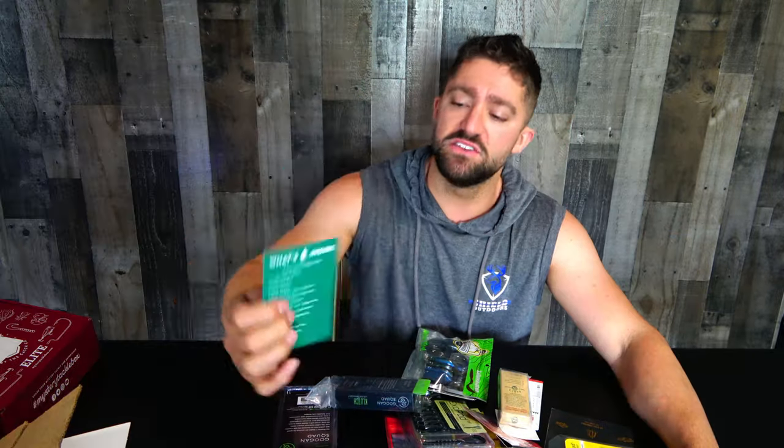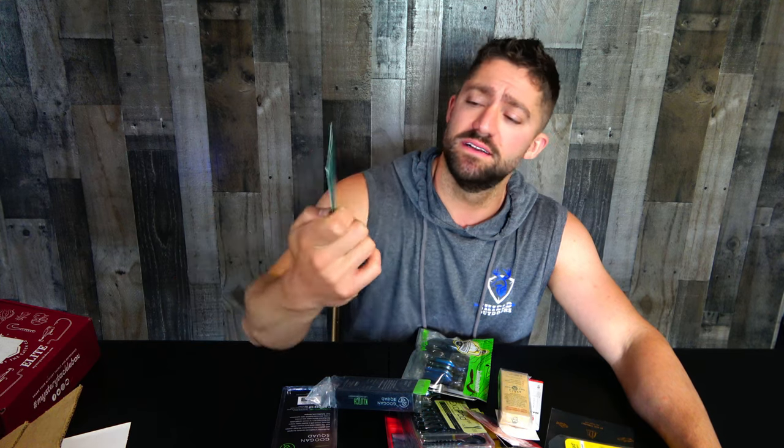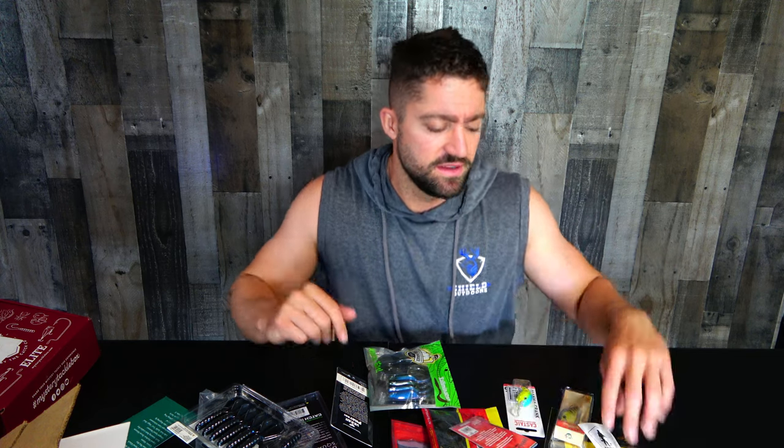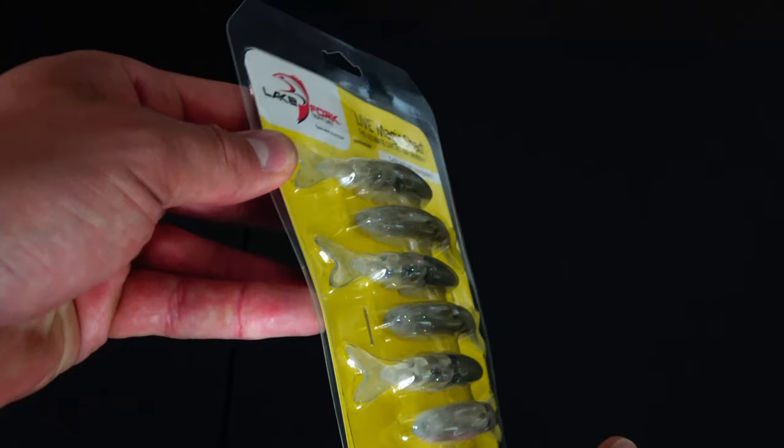Let's quit talking and get into it. They do have a list of what comes in here, but nothing is priced. There are a couple Guggenbaits, some BioSpawn, some Carl's stuff. Let's get into it — little cheap stickers.